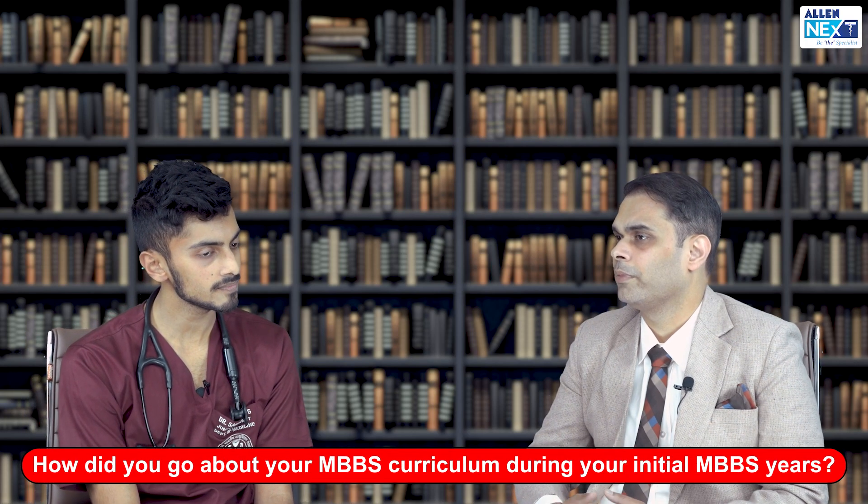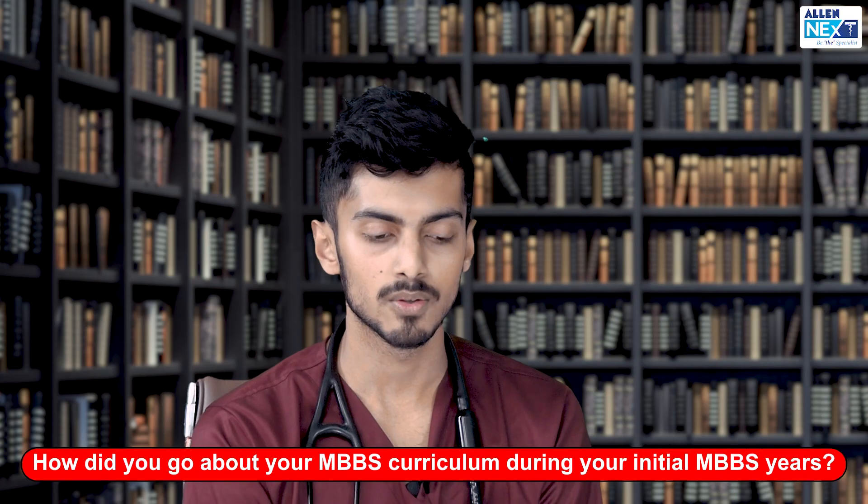How did you go about your MBBS curriculum during your initial MBBS years? So let's divide it into three professional exams, primarily because our college has three professional exams. Back then, coaching material was not really in primary focus — it was classes, it was textbooks, listening to your teachers and doing what they want you to do. You have to stick to your textbooks because they lay groundwork you can expand on later in later years of MBBS. That is the most important thing for at least first and second year. After that, it depends on your journey, wherever you want to take it.